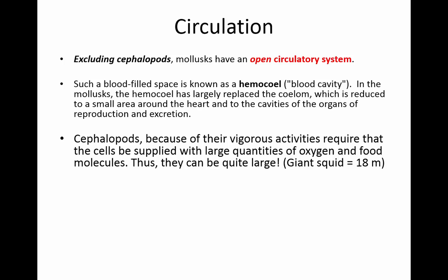Except for cephalopods, it's an open circulatory system, so they have a blood-filled cavity called the hemocoel. In mollusks, the hemocoel is replaced with the coelom, but it's a small area around the heart. The cephalopods need a lot of oxygen and food because they're so large — a giant squid can be up to 18 meters long.